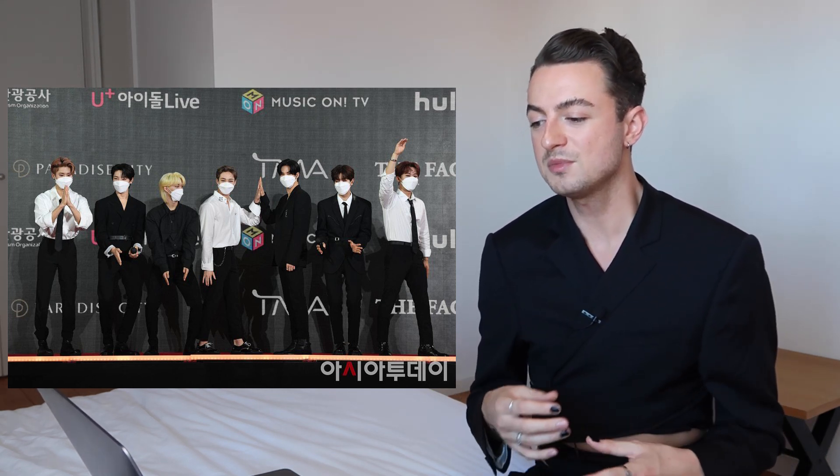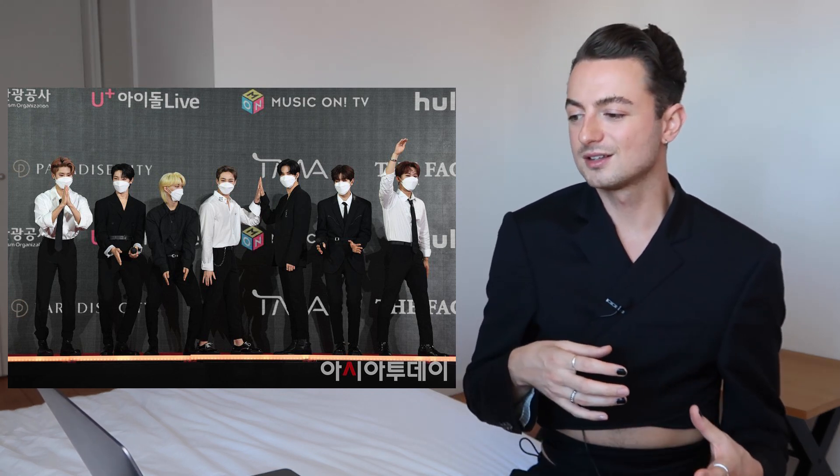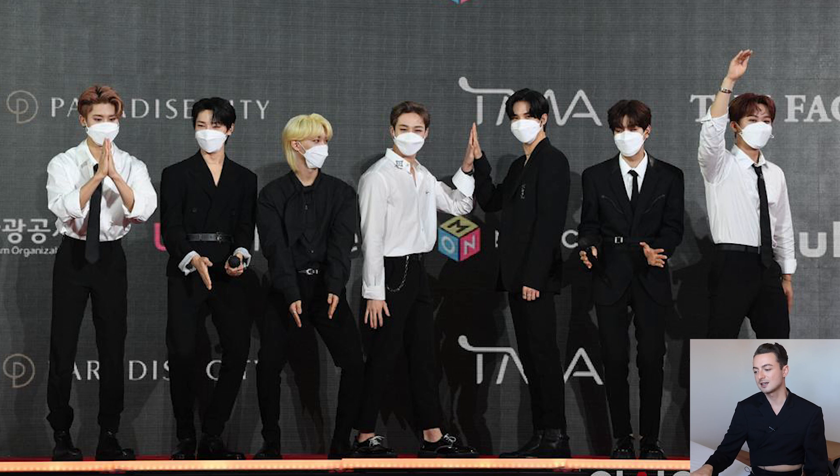Moving on to Stray Kids — they're giving us this black and white moment on the red carpet. I feel like this is quite pared-down compared to what I'm used to seeing Stray Kids in. But this is my first time reviewing Stray Kids on the red carpet, so I don't know if this is the usual vibe or if it's usually a bit more extravagant — please let me know in the comments. Thinking of their live performance and MV looks, there's always something very extravagant going on, so I was expecting something a bit more bold. But looking at these looks, they're so beautifully tailored. Like Enhypen, I like the fact that everyone has something different going on — shirts and ties, jackets worn shirtless, belted waists, all black.